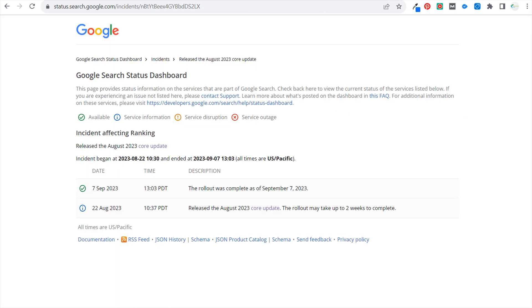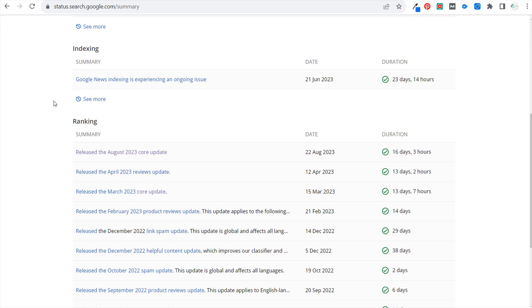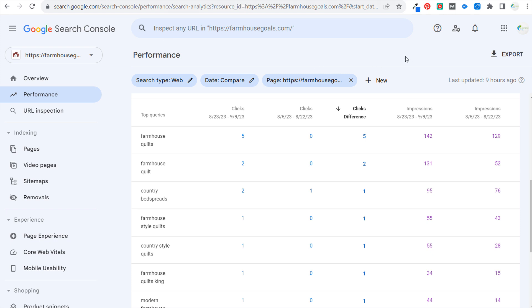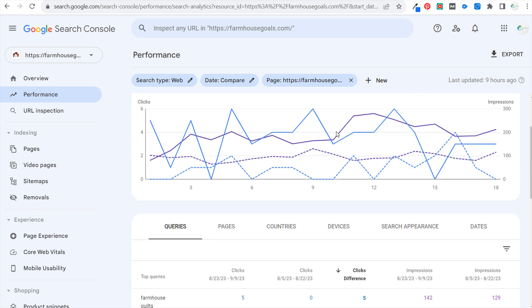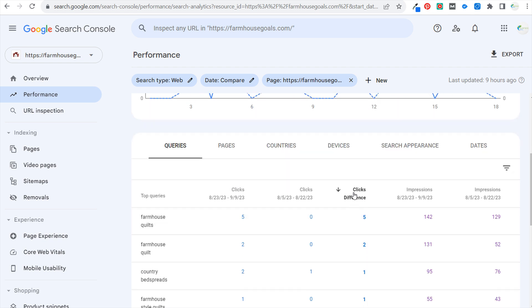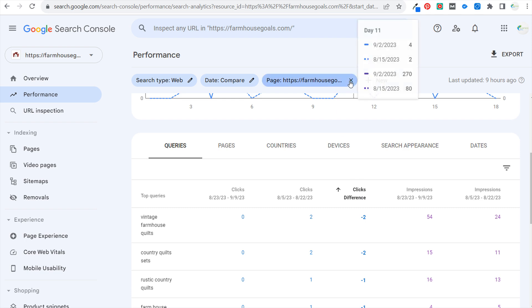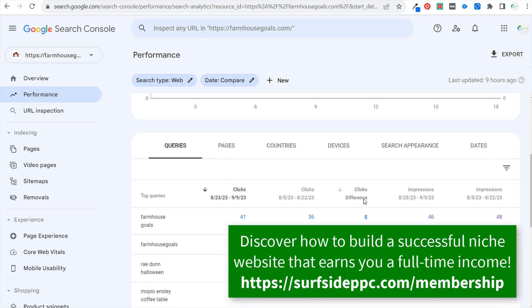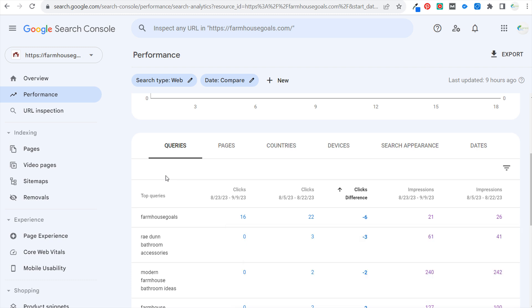To recap: for Google core updates, go to status.search.google.com/incidents to see any of the core updates — it'll show you issues, how long it took to fix, the actual core update duration. Use that information to go to Google Search Console. The three things I recommend: first, look at specific search terms and click differences — increases and decreases. If you're seeing a lot of decreases, focus there first. If you're seeing a huge drop for certain search terms, it may mean you need to improve the way you are actually targeting that keyword on your website.